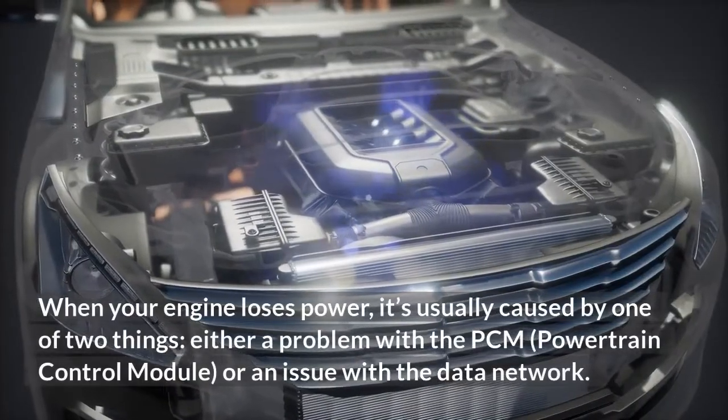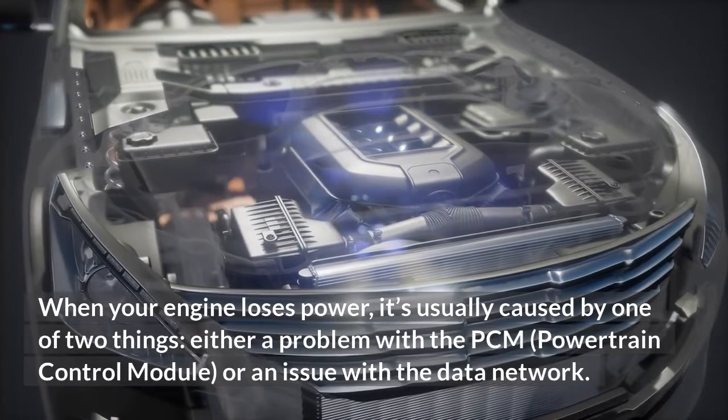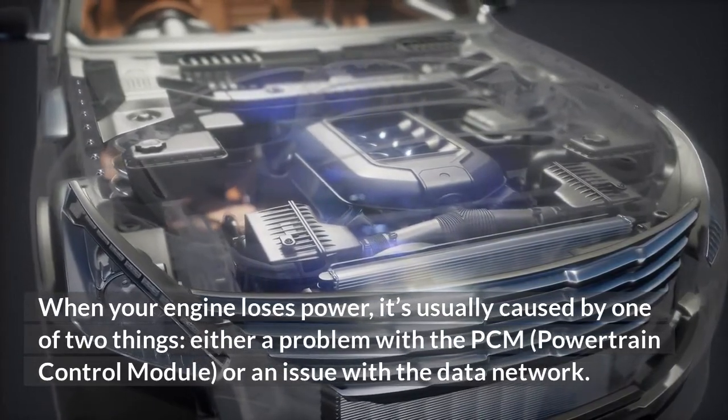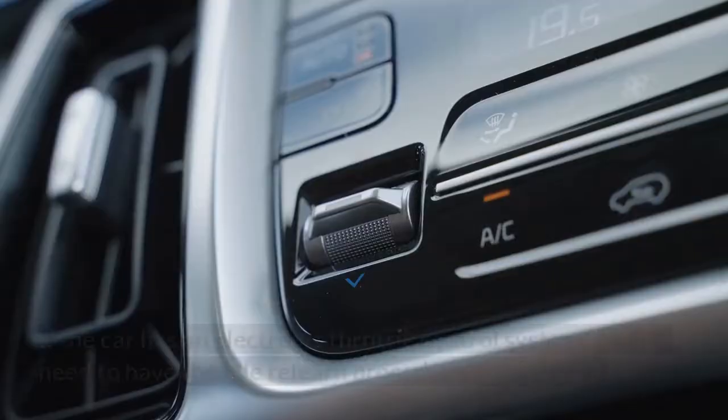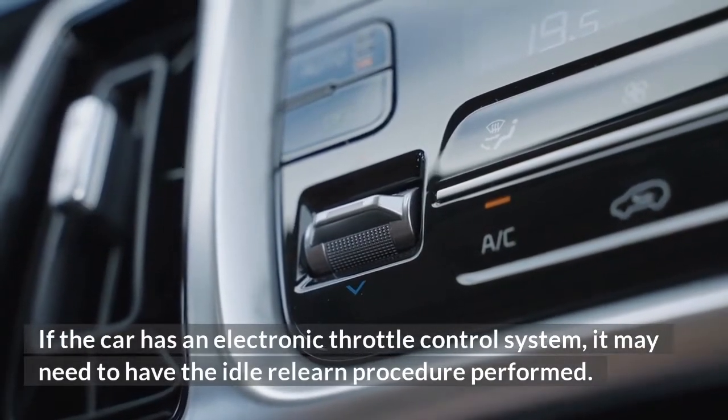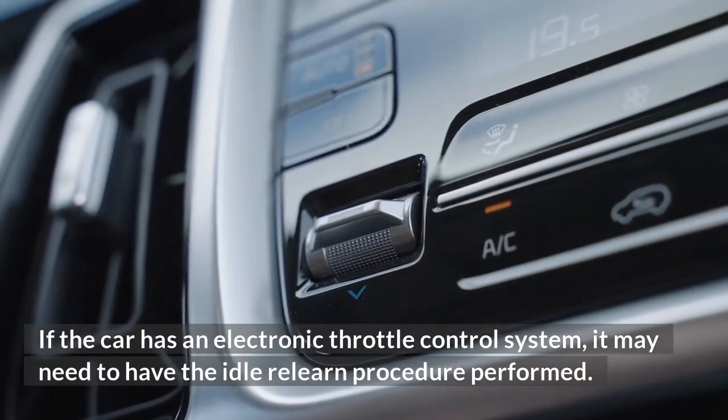When your engine loses power, it's usually caused by one of two things: either a problem with the PCM (powertrain control module) or an issue with the data network. If the car has an electronic throttle control system, it may need to have the idle relearn procedure performed.